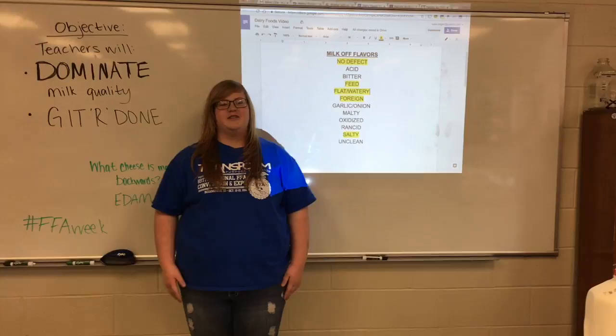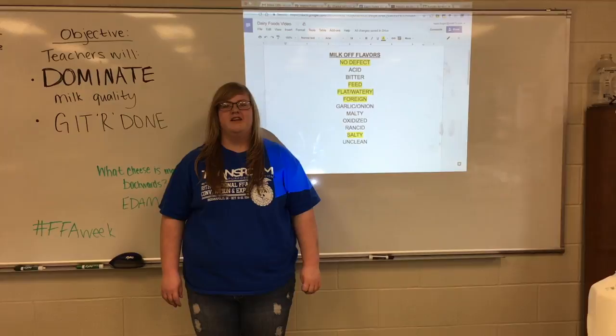Hi, I'm Jaylee Remington. I'll be coaching you guys through milk quality today, or dairy foods — you can call it either one.